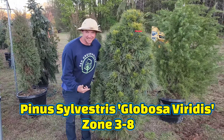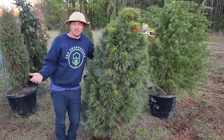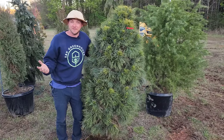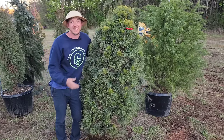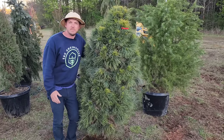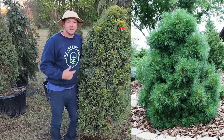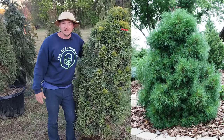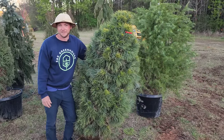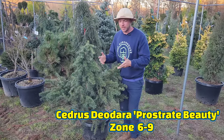This is Pinus sylvestris 'Globosa Viridis.' Sylvestris is commonly called a Scotch pine or Scott pine. This one is interesting because it only ever gets about six feet tall — this one's almost at full maturity, which tells you how old it is and how very very slow growing it is. It kind of resembles the shape and style of an Alberta spruce except it's way cooler. I've never had one of these at the nursery. Expect year-round color, beautiful candles in the spring, and a specimen you're probably not going to see very often.